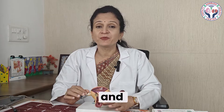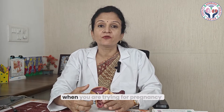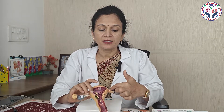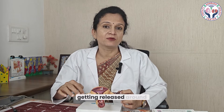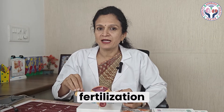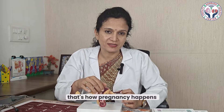Coming to the basics of egg and sperm health — for a conception to happen when you are trying for pregnancy, sperm is deposited in the vaginal cavity, travels up into both tubes, and the egg released around mid-cycle is picked up by the fallopian tube. Fertilization happens in the fallopian tube. It grows there for four to five to six days and is then dropped into the uterine cavity for implantation. That's how pregnancy happens.